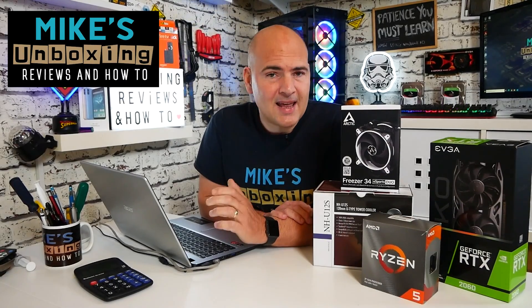Hi, this is Mike from Mike's Unboxing Reviews Now 2, and today we're going to be taking a look at a PC part picker list for one of our viewers. Keep watching to find out more.